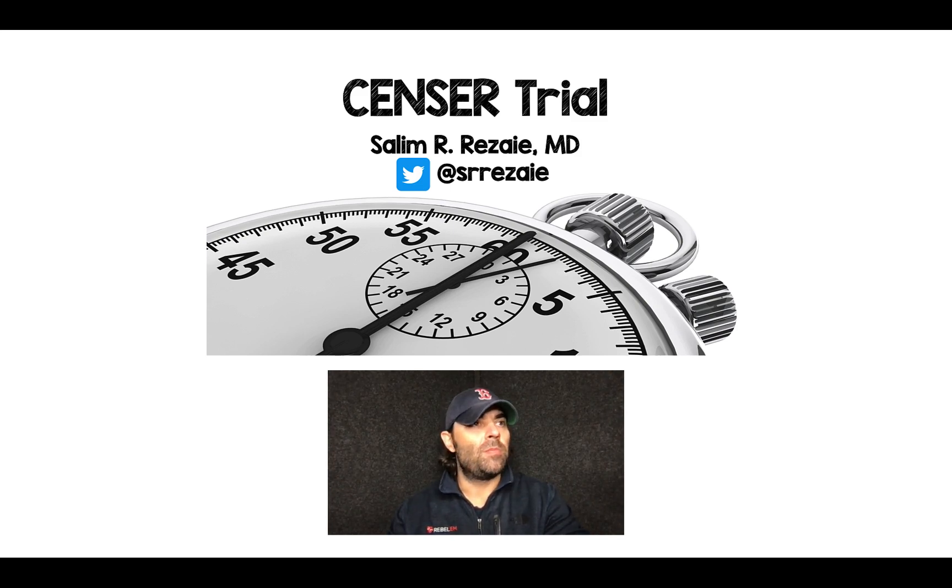Salim Rezaia here, and I want to talk about a paper that was published a few years ago called the SENSOR trial. When it first came out, it got a ton of publicity, but I don't ever hear anyone talking about this strategy in our septic patients or patients in shock.